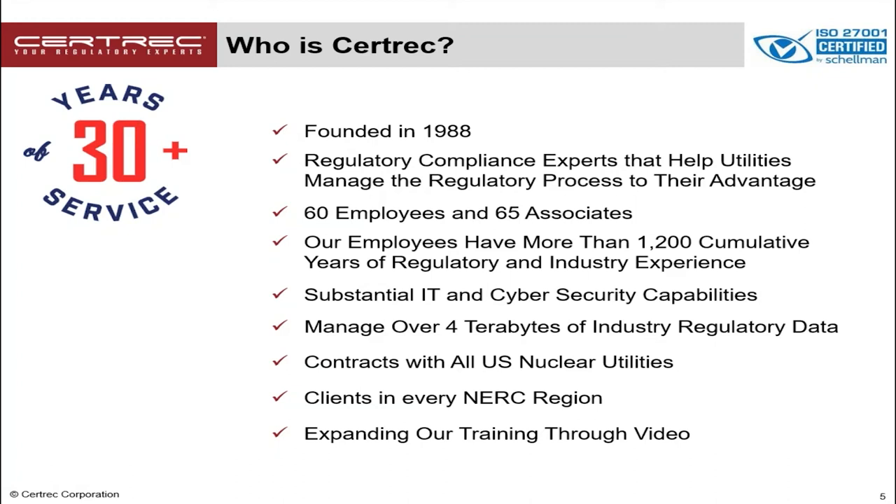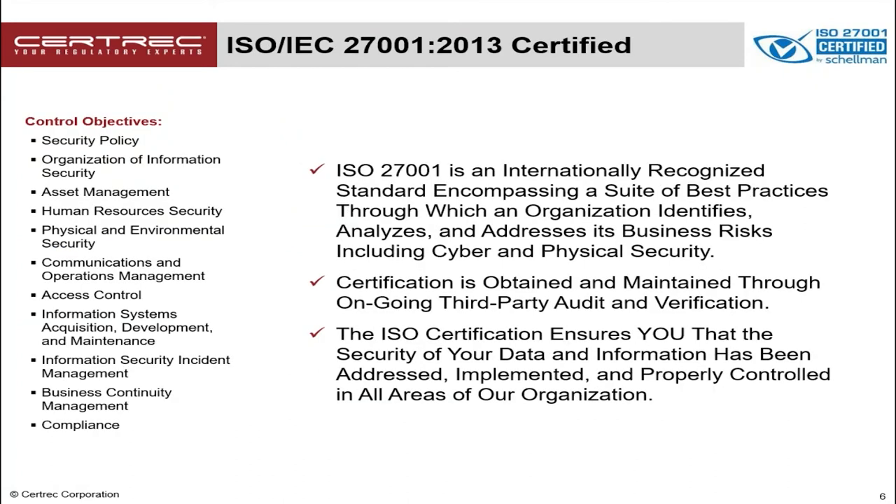We have contracts with all US nuclear utilities and we have clients in every NERC region in North America. CertRx is ISO 27001 certified. ISO 27001 is an internationally recognized standard that encompasses a suite of best practices through which an organization identifies, analyzes, and sets up policies and procedures to address its business risks including cyber and physical security. That certification is obtained and maintained through an ongoing third-party audit, which we conduct each year. This ISO certification gives you the confidence that your data and security are all protected with CertRx.